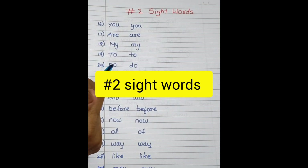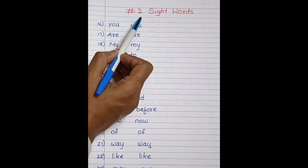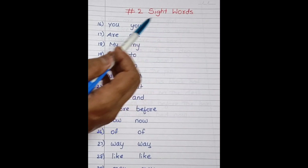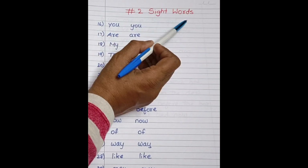Hello everyone, welcome to Level Up Phonics. With respect to sight words, what are sight words and all the things I have already explained in my previous video — that is Part 1 sight words. If you missed watching that video, please do watch, and I will provide that link in the description box. This is Part 2 sight words.